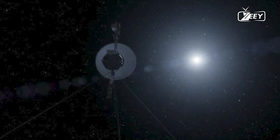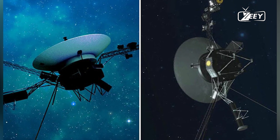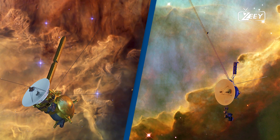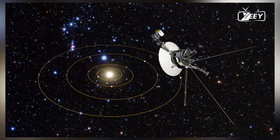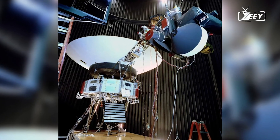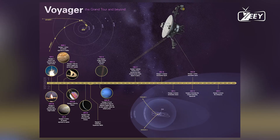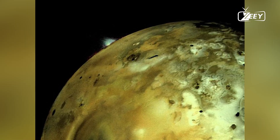Voyager 1 is back to doing what it does best, sharing insights from uncharted cosmic territory. The spacecraft is currently about 15 billion miles away from Earth, while its sister vehicle, Voyager 2, has traveled more than 12 billion miles from Earth. The twin probes lifted off weeks apart in 1977, and after initially flying by Jupiter, Saturn, Uranus, and Neptune, their missions have been extended to 46 years and counting. Both are in interstellar space and the only spacecraft to operate beyond the heliosphere, the Sun's bubble of magnetic fields and particles that extends well beyond Pluto's orbit.